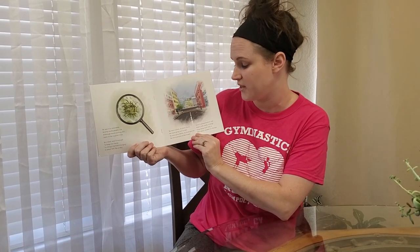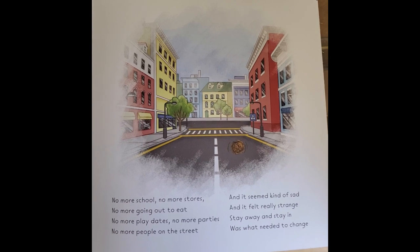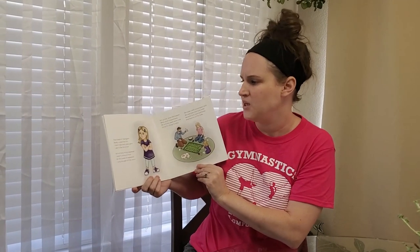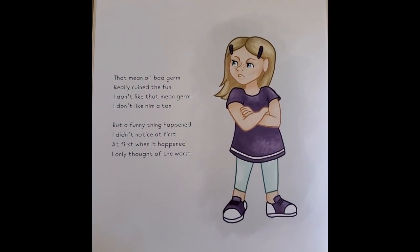No more school, no more stores, no more going to eat, no more playdates, no more parties, no more people on the street. And it seemed kind of sad and it felt really strange. Stay away and stay in was what needed to change. That mean old bad germ really ruined the fun. I don't like that mean germ. I don't like him a ton.